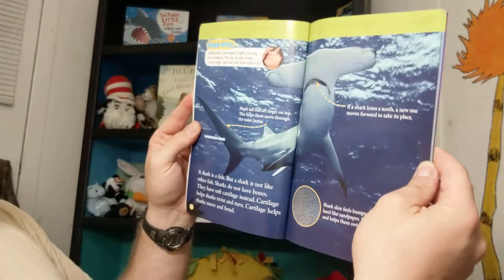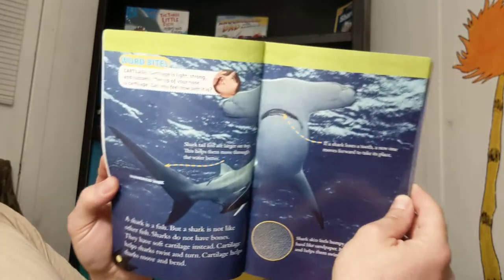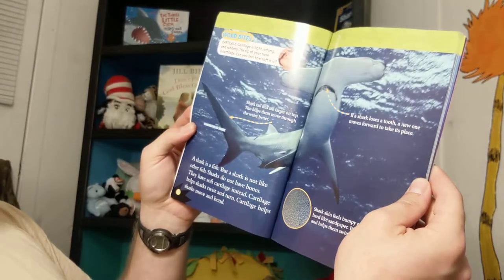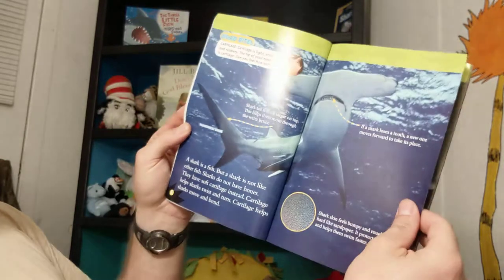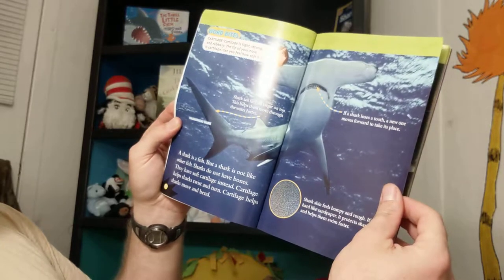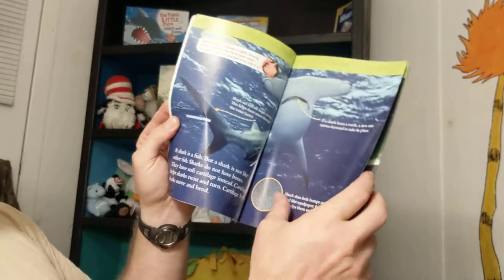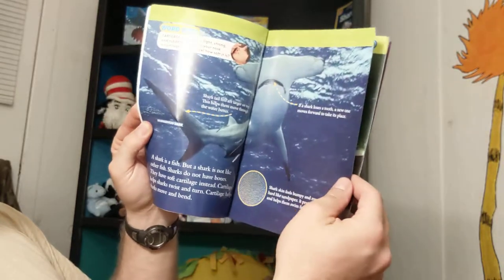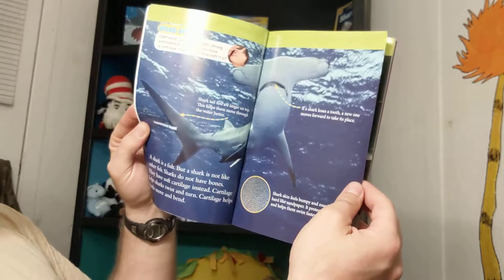Shark tail fins are larger on top. This helps them move through the water better. This is a hammerhead shark. A shark is a fish, but a shark is not like other fish. Sharks do not have bones — they have soft cartilage instead. Cartilage helps sharks twist, turn, move, and bend. Shark skin feels bumpy and rough; it's hard like sandpaper. It protects sharks and helps them swim faster.